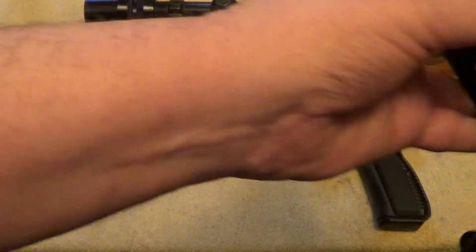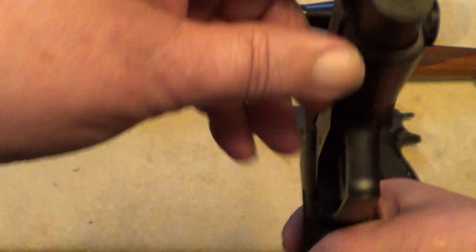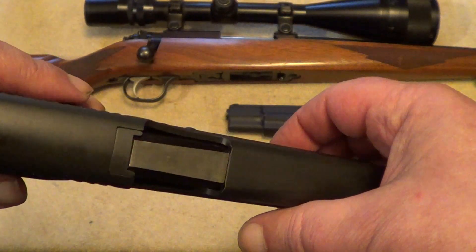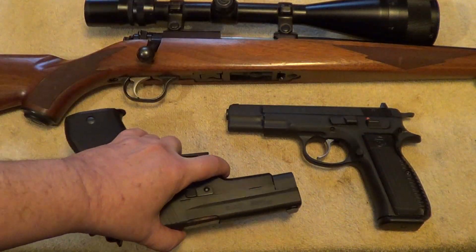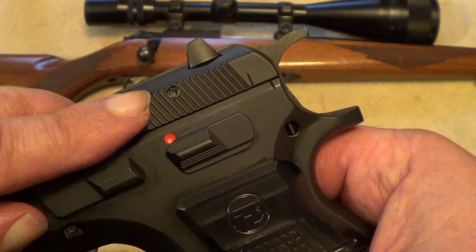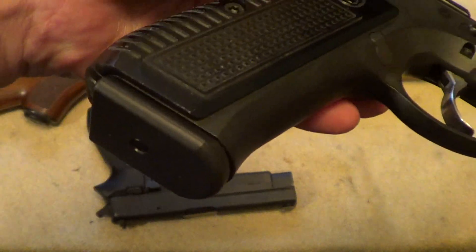I'll give the answers towards the end of the video — have a good look at them without seeing the markings. These pistols are double-action on the first shot if you choose to use them that way, single-action after the first shot. These shouldn't be too hard to figure out — maybe not the exact model. This one has so many markings on it that it's hard to cover them all up.